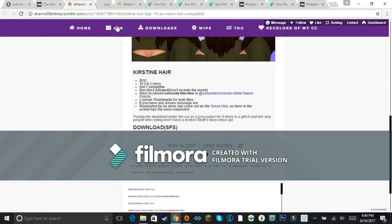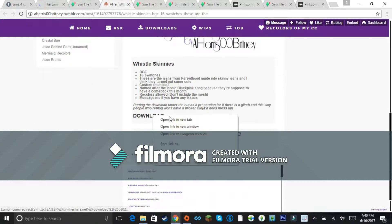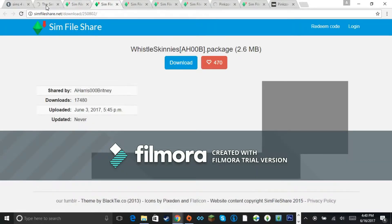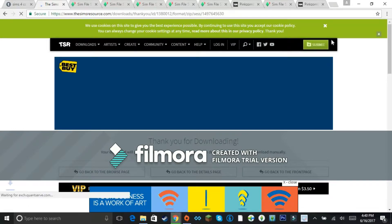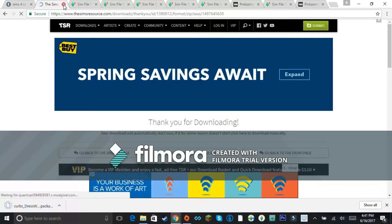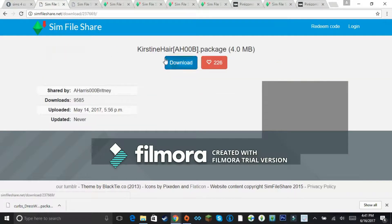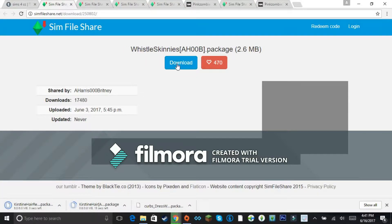SimFileShare is something I really adore and love just because it's so easy to download from. With other sites you have to wait 10 seconds, unless you buy a subscription or become a VIP member, which lets you download multiple things at once. But like, why does it have to be that way? That's just what I have to deal with.